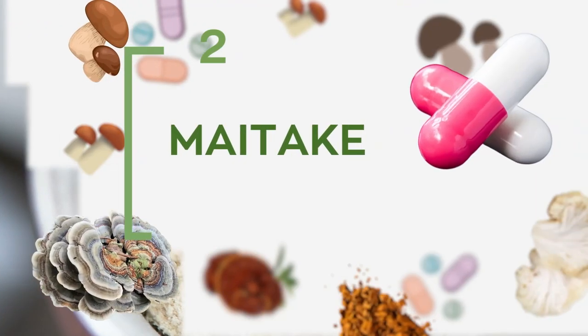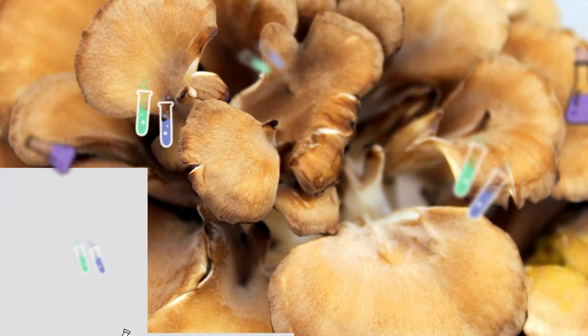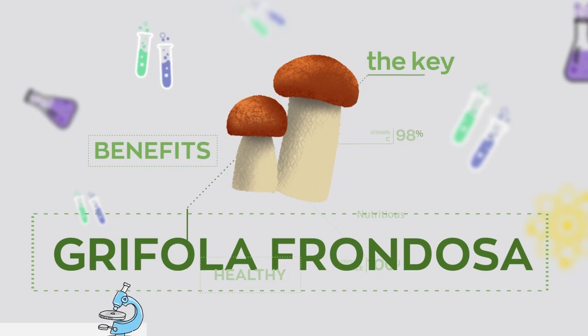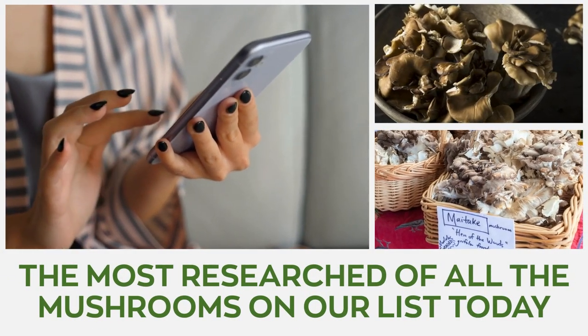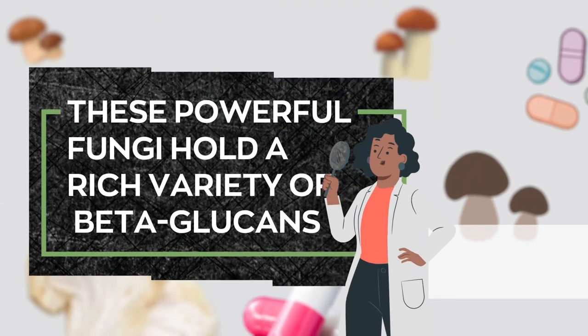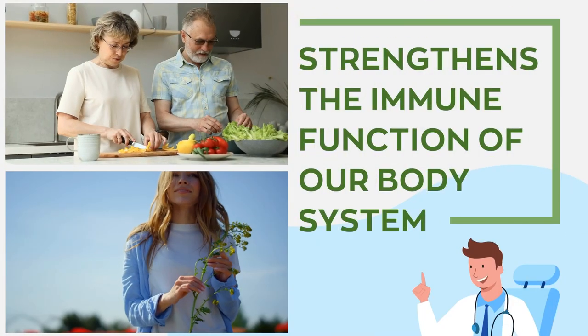Number 2: Maitake. Maitake, or as it is botanically known, Grifola frondosa, is probably the most researched of all the mushrooms on our list today in the medicinal mushroom family. These powerful fungi hold a rich variety of beta-glucans that strengthen the immune function of our body system.